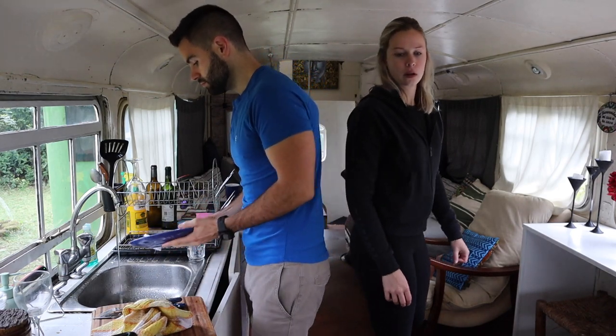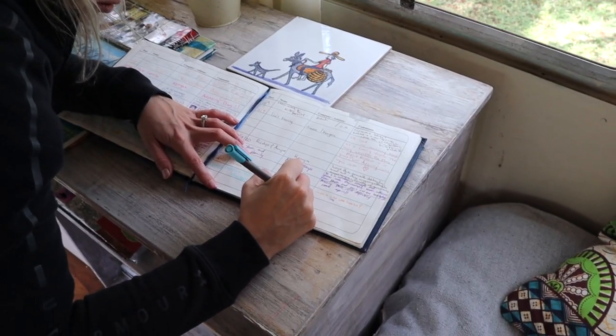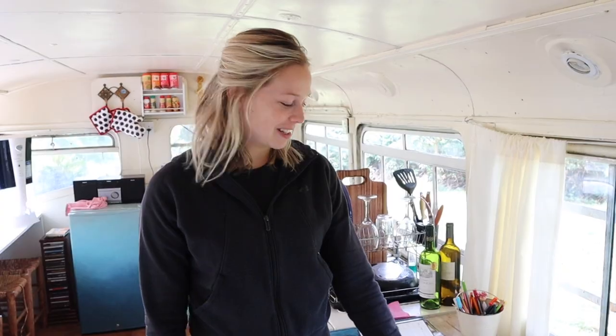Now it's time to clean, because you always have to leave your Airbnb in a better state than when you arrived, right? Such nice people. And now it's time to sign the guest board — we're officially part of the Brandy Bus club!